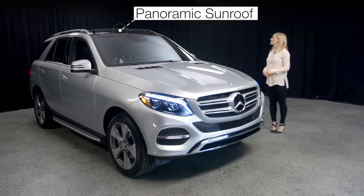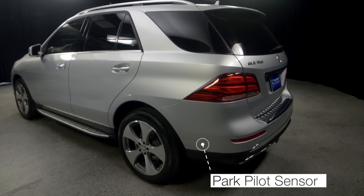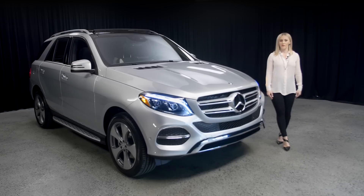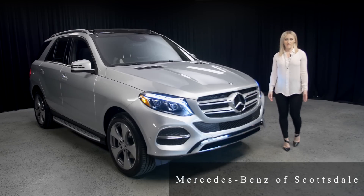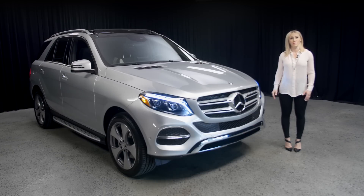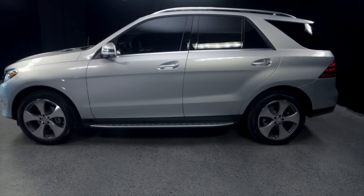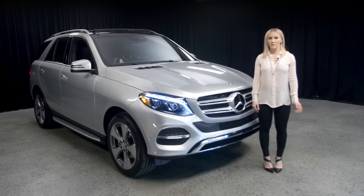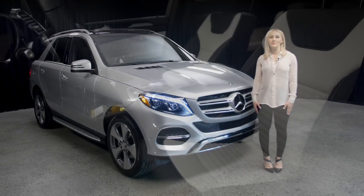It has the panorama roof, as you can see right there. The parking pilot is also really great — if you are in an area where you want to do parallel parking, you just drive by and the car will tell you when you fit in a specific parking spot and it will park it for you. Those are just a few features on the outside of the car, but now let's go to the interior.